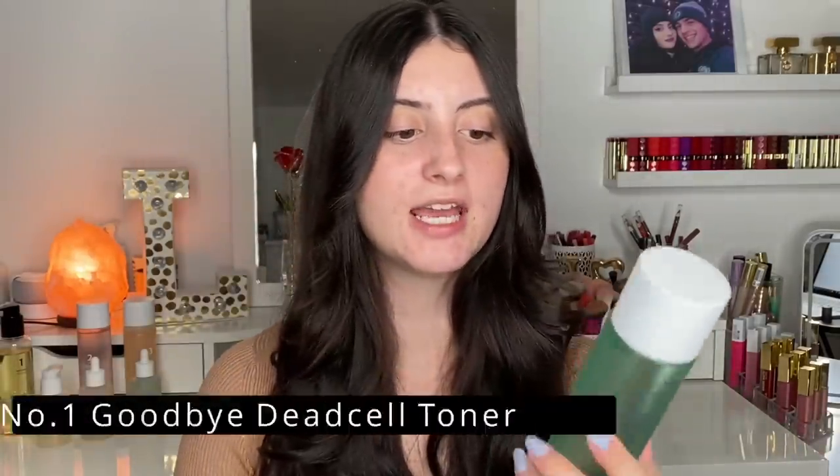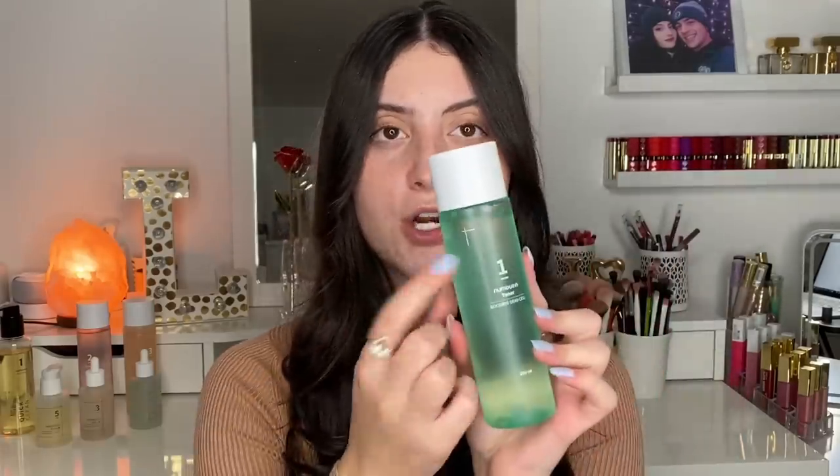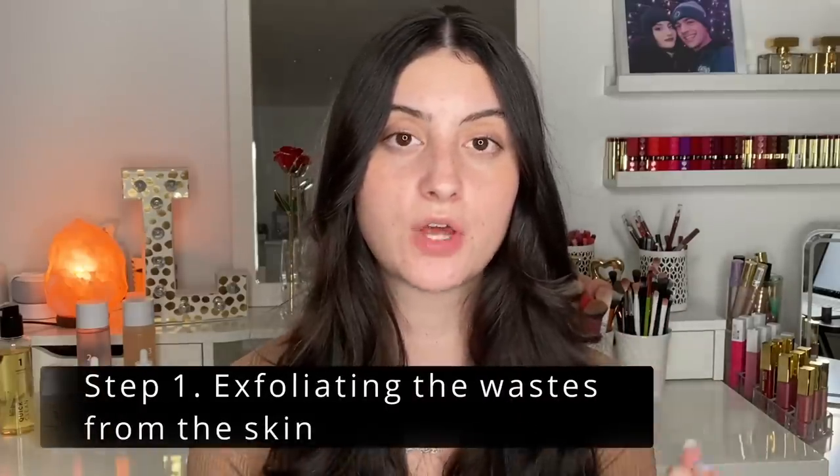The first product I'm going to talk about is the Number One Toner — the 'Goodbye Dead Cell Toner.' A lot of their products are numbered to make it easier for consumers to shop for their specific skin concerns, which I really appreciate. You may have heard terms in the skincare world such as AHAs, BHAs, PHAs, or LHAs — these are all chemical exfoliators. Between physical and chemical exfoliators, I way prefer chemical. I think they are a lot better for my acne-prone skin than rubbing something physical on my face.